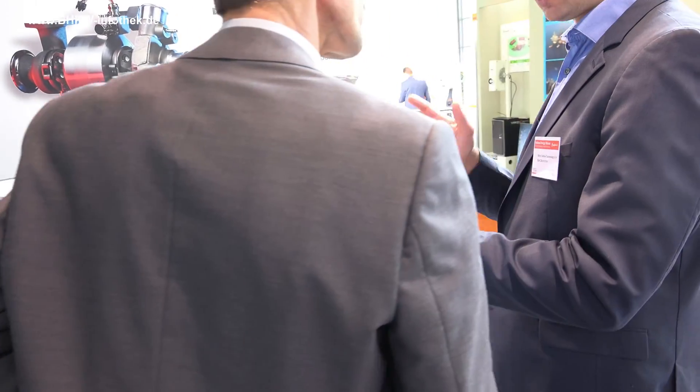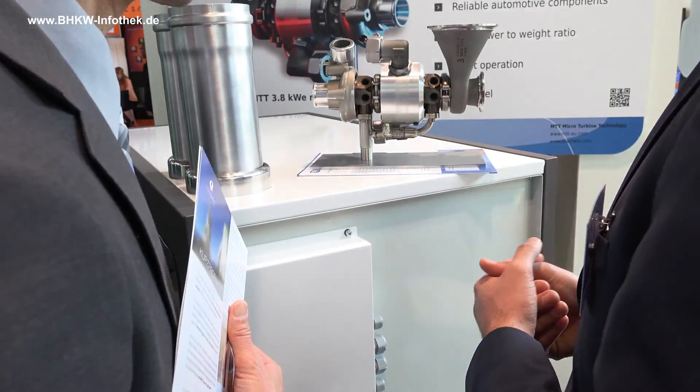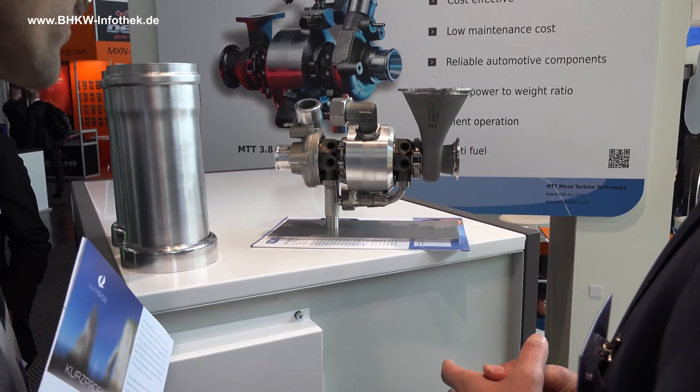Welcome to the stand of MTT at the Hannover Messe 2015. MTT stands for Micro-Turbine Technology. We have developed a micro-CHP system based on a small gas turbine.